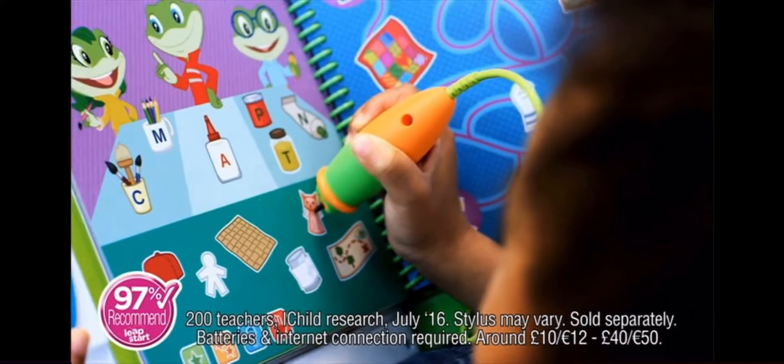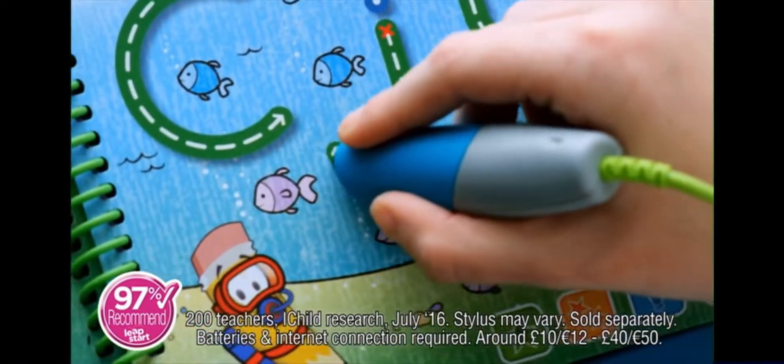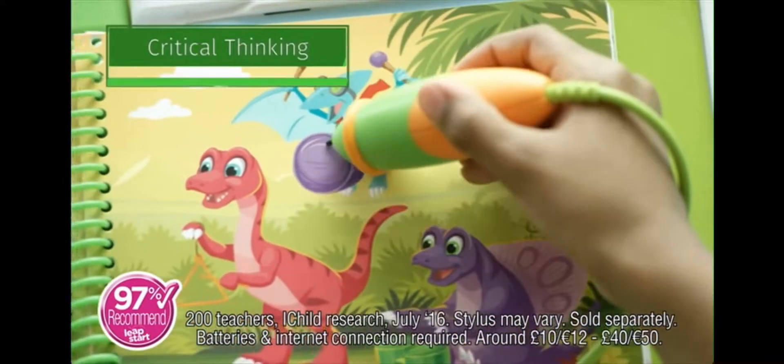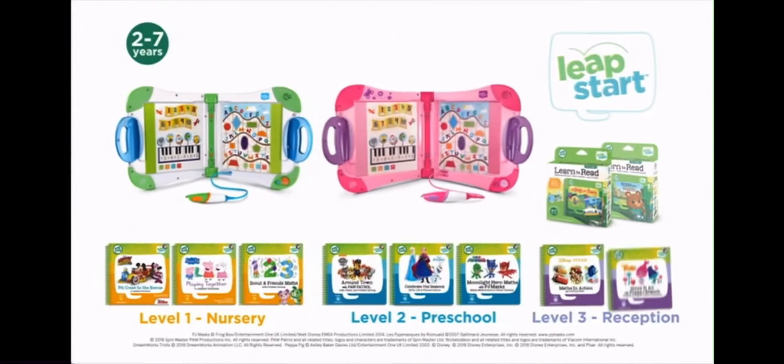LeapStart from LeapFrog, the interactive learning system that gets kids ready for school through activity books that magically come to life! LeapStart teaches critical school and life skills, is recommended by 97% of teachers, and takes kids from preschool to primary school with three learning levels and over 400 activities! LeapStart, the perfect interactive system for school success!